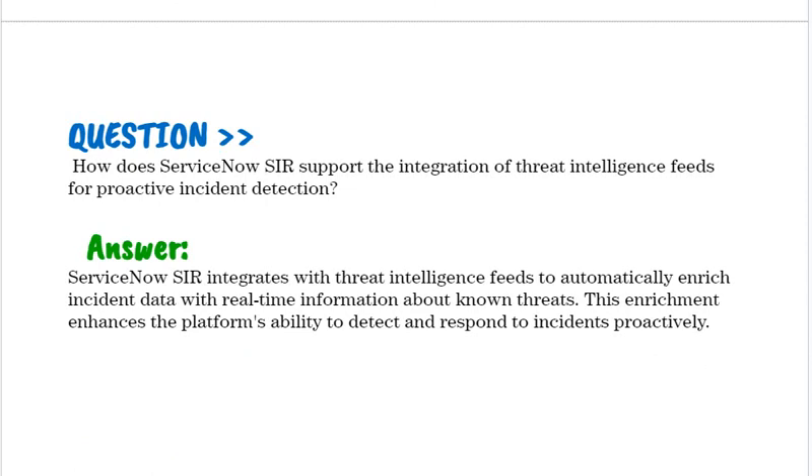How does ServiceNow SIR support the integration of threat intelligence fields for proactive incident detection? ServiceNow SIR integrates with threat intelligence fields to automatically enrich incident data with real-time information about known threats. This enrichment enhances the platform's ability to detect and respond to incidents proactively.